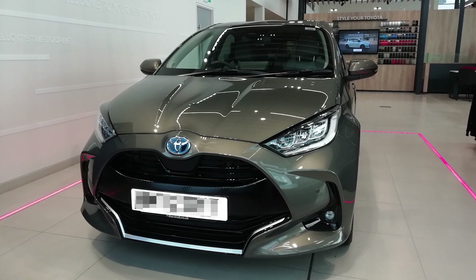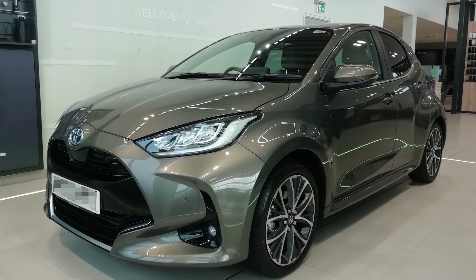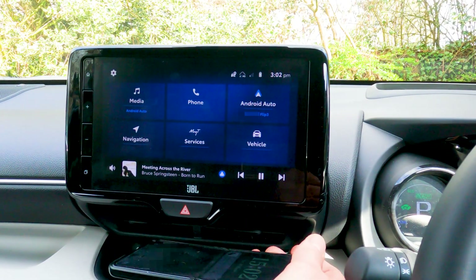I've got a Toyota Yaris with the optional Tech Pack, bought in 2022 to UK specification. I use Android Auto Wireless with my Samsung Galaxy Z Flip phone.